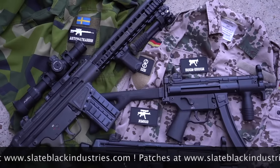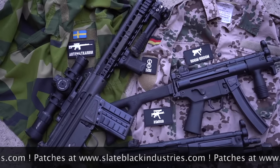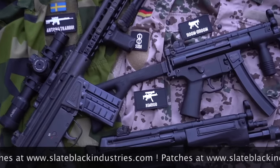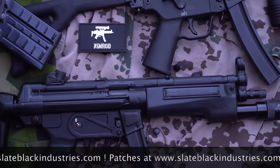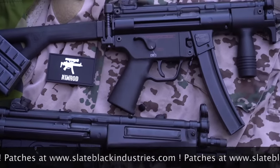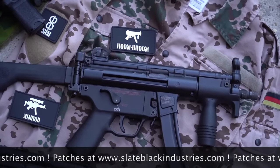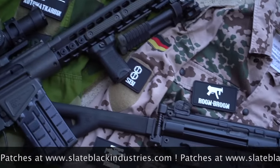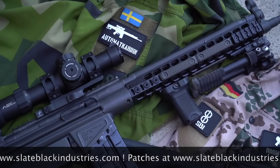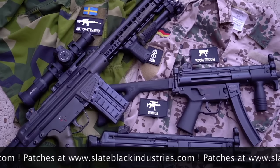We've got patches for you at SlateBlackIndustries.com. Check out the new Roller Delayed series featuring the MP5A3 — aka Nimrod, for the operation that made it famous — the MP5K, affectionately nicknamed the Room Broom, and the Swedish AK-4D, the enhanced improved G3. Get yours today at SlateBlackIndustries.com.